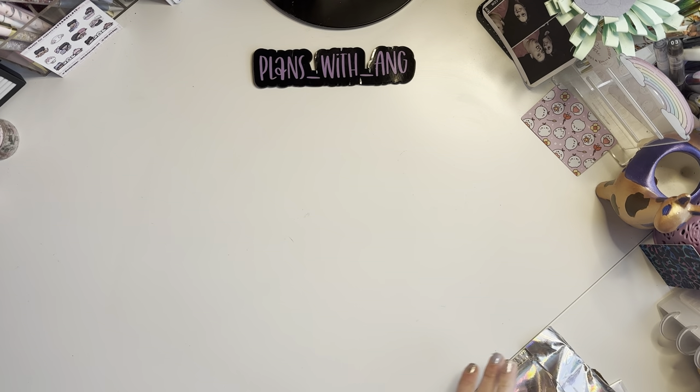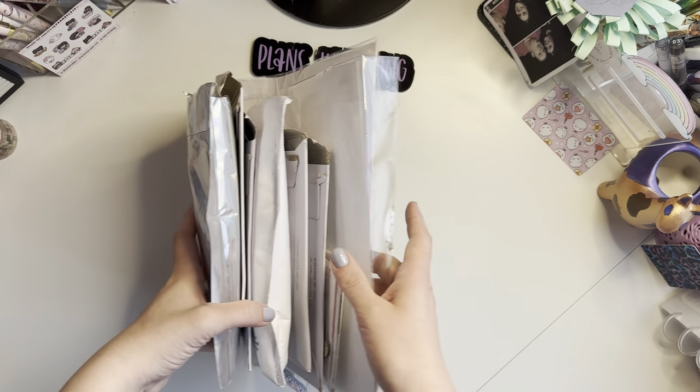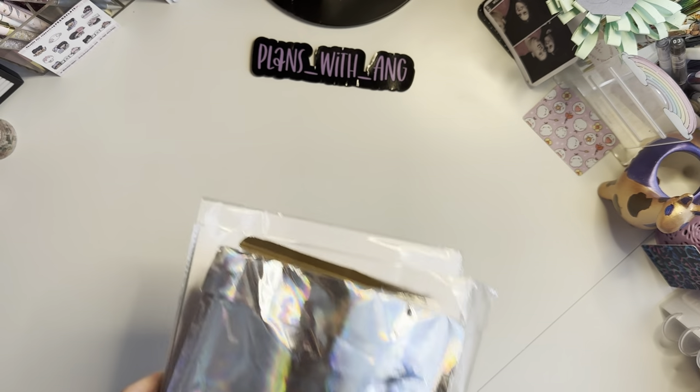Hi friends, it's Ang with Plans of Ang and today I am back with a haul video. I feel like it's been forever because I've been trying to showcase some new things on my channel and do all the other things. So I am so glad to be back to a haul video. Let me show you some of this — it's been accumulating for some time. We've got some junk journaling stuff, we've got some happy mail. Let's just get right into it, I'm so excited.